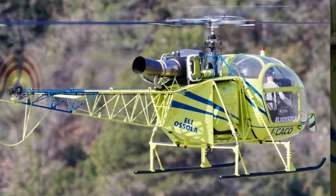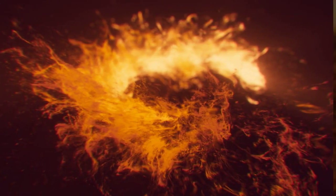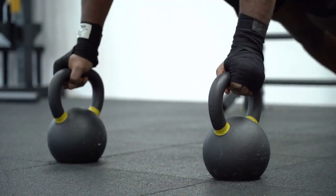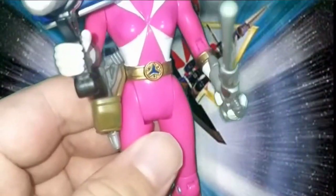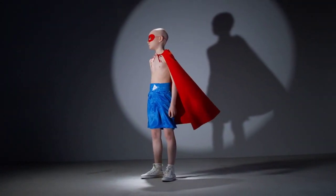Variety of Playable Characters: Power Rangers Lightspeed Rescue for PlayStation 1 offers a wide selection of playable characters, each with unique abilities and skills. Take control of your favorite Power Ranger and master their special moves as you progress through the game. The variety ensures a fresh and exciting gameplay experience with every character you choose.